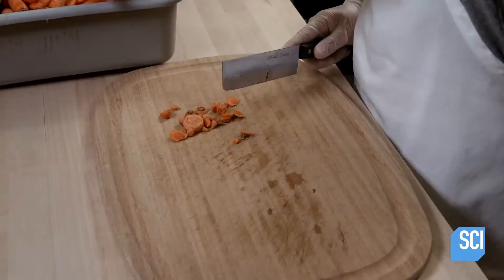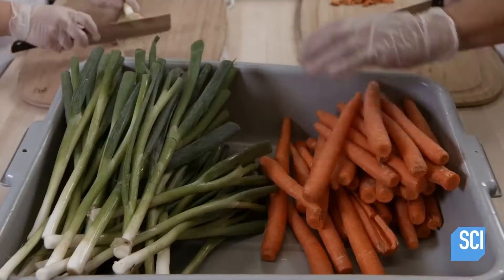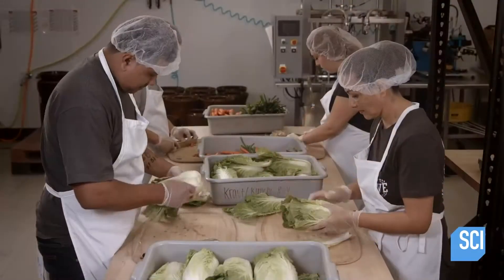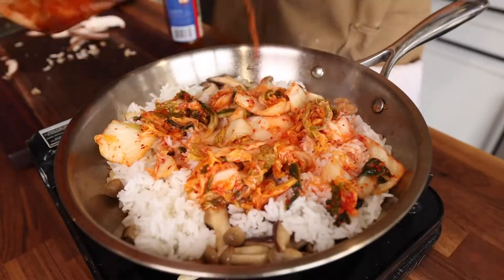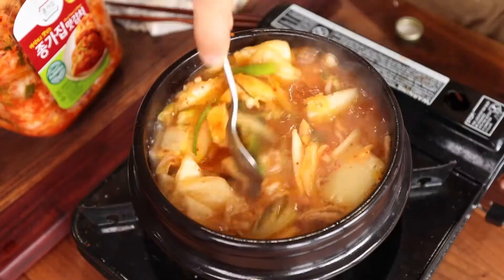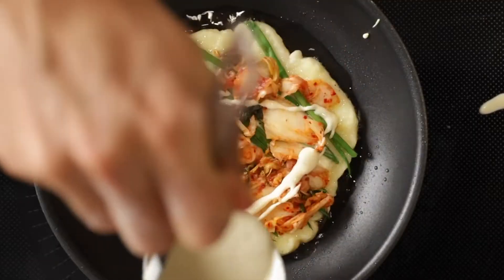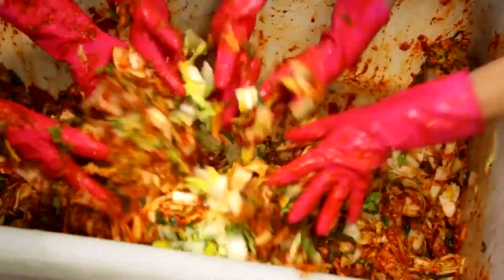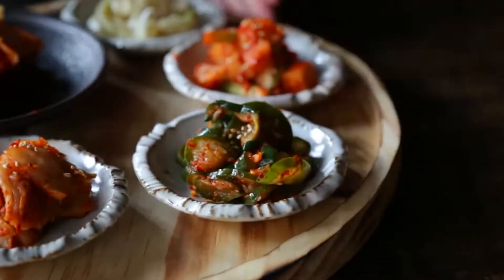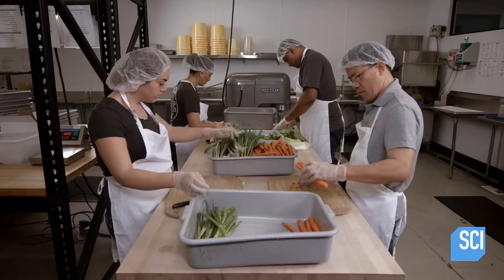For this particular kimchi, this includes things like carrots, scallions, onions, and of course, some Napa cabbage, which is the heart of a traditional kimchi. That being said, it can include a whole manner of ingredients, including but not limited to meats, fish, fruits, vegetables, and even some cooked foods. Regardless of what exact combination of vegetables have been collected, all vegetables now have to move on to the first station in the factory.